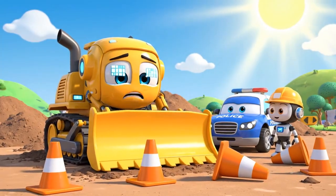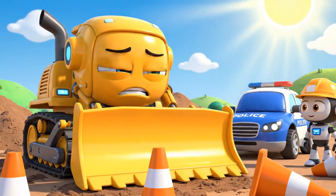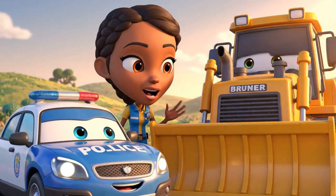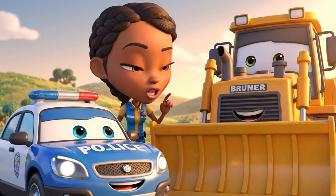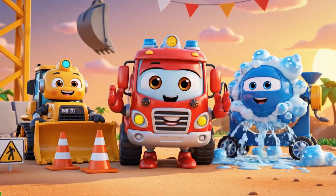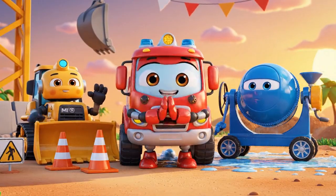I'm sorry! I moved the cones. I thought I was being fast, but I just made a big mess! Admitting you're wrong is very brave, Bruner! Safety rules are there to protect you and your friends! Remember, everyone — always follow the safety signs! Let's be safe together!